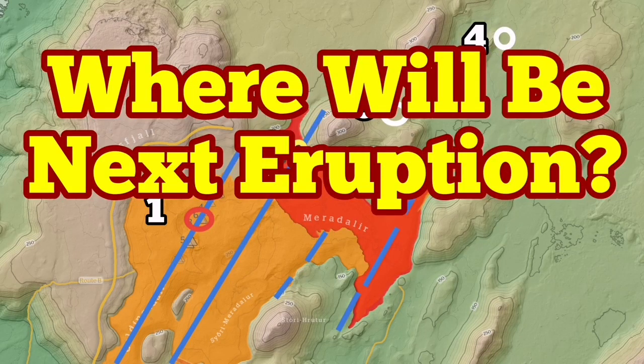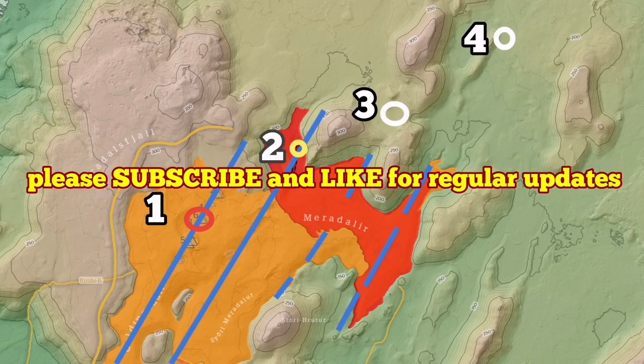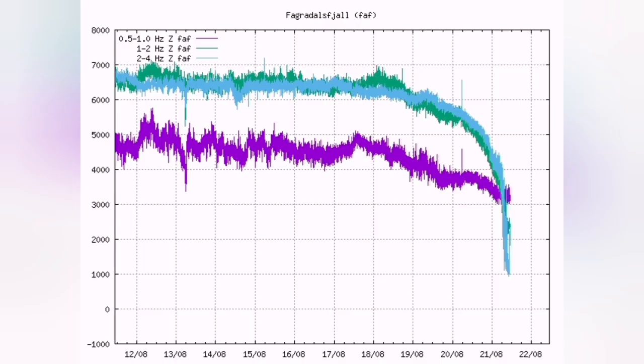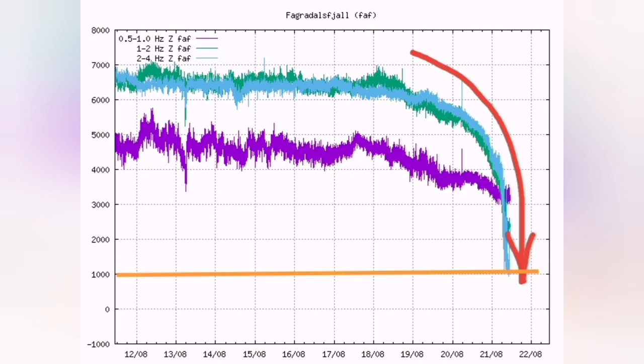Meridale volcano seems very quiet. There is no activity, but the question is where is the next one? This image shows that it covered almost one-fourth of the area that the Fagradalsfjall volcano covered. The harmonic tremors have now reached under one thousand micro millimeters, as you can see.